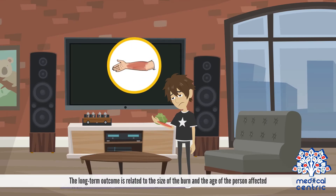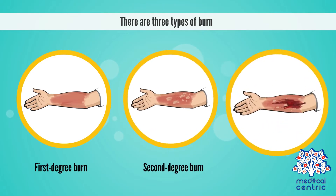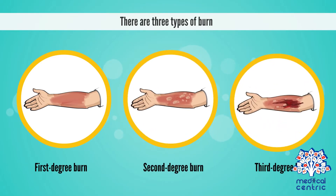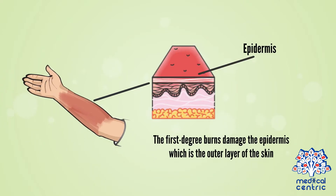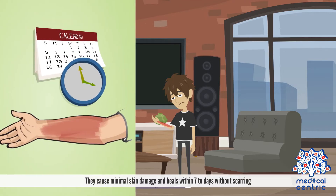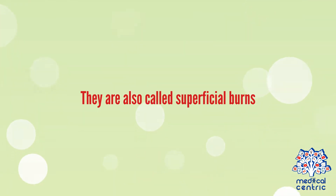The long-term outcome is related to the size of the burn and the age of the person affected. There are three types of burn: 1st-degree, 2nd-degree, and 3rd-degree. First-degree burns damage the epidermis, which is the outer layer of the skin. They cause minimal skin damage and heal within 7 to 10 days without scarring, and are also called superficial burns.